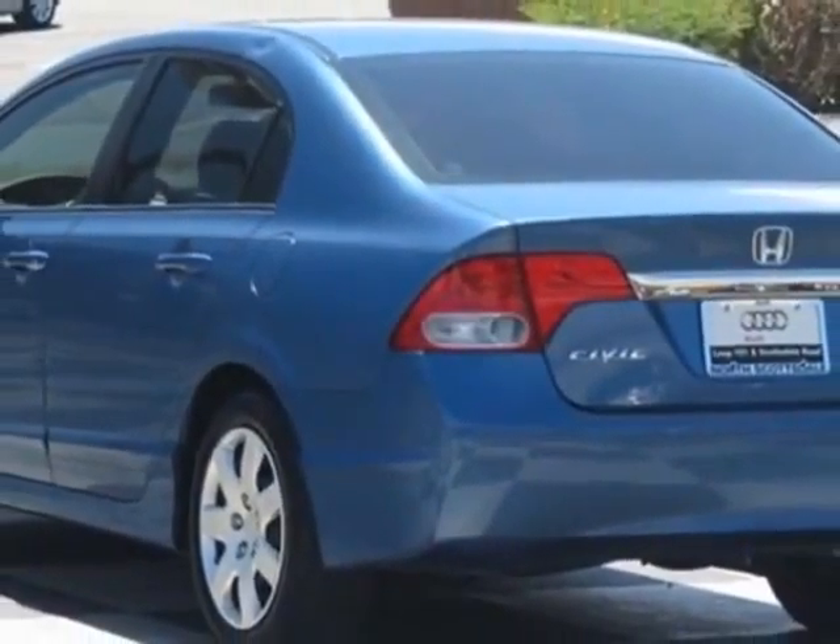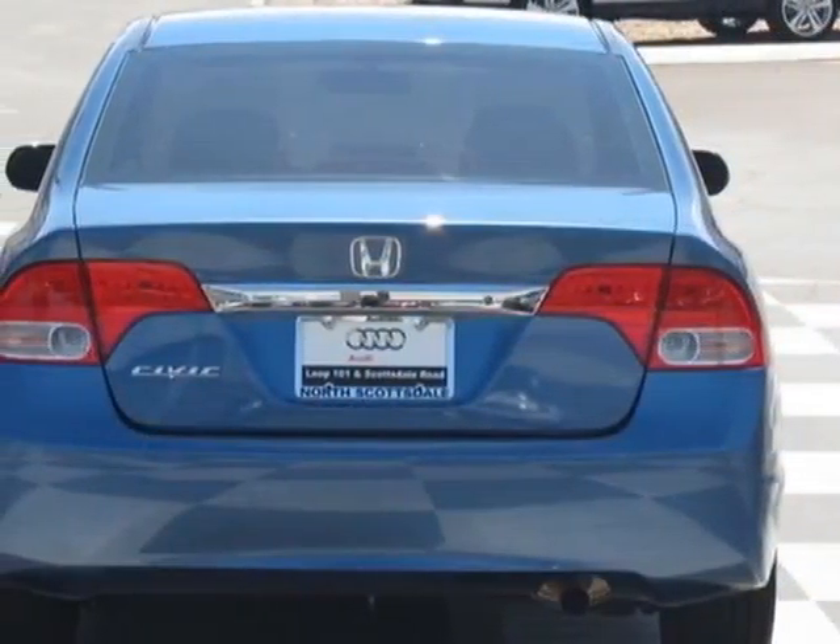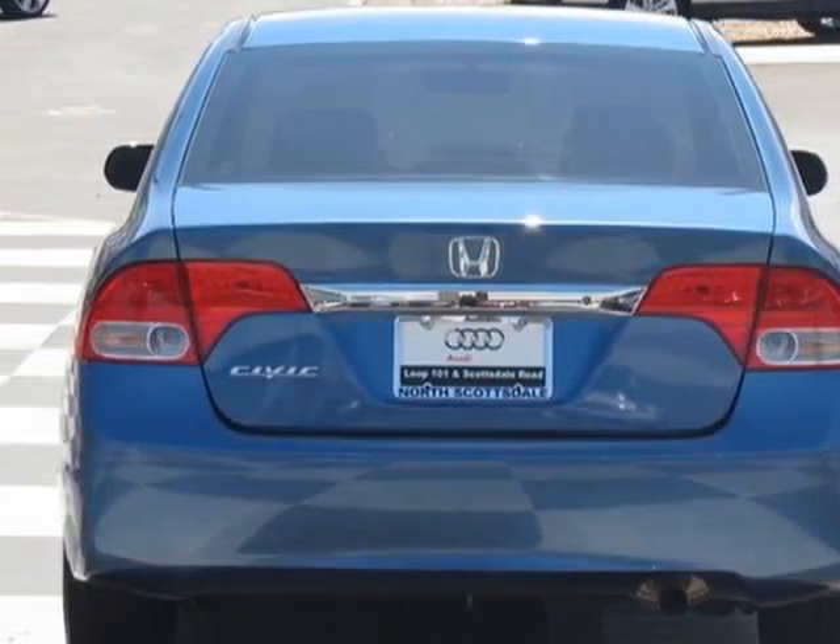This vehicle has a limited warranty. This vehicle gets an estimated 26 miles per gallon in the city, and an estimated 34 on the highway.